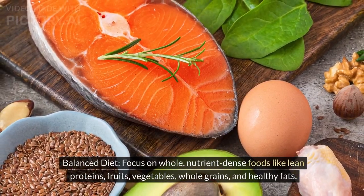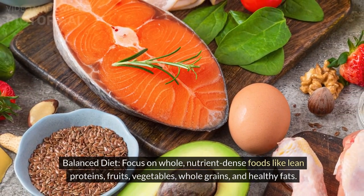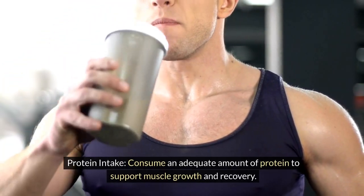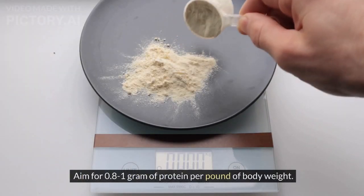Balanced diet: focus on whole, nutrient-dense foods like lean proteins, fruits, vegetables, whole grains, and healthy fats. Protein intake: consume an adequate amount of protein to support muscle growth and recovery. Aim for 0.8 to 1 gram of protein per pound of body weight.